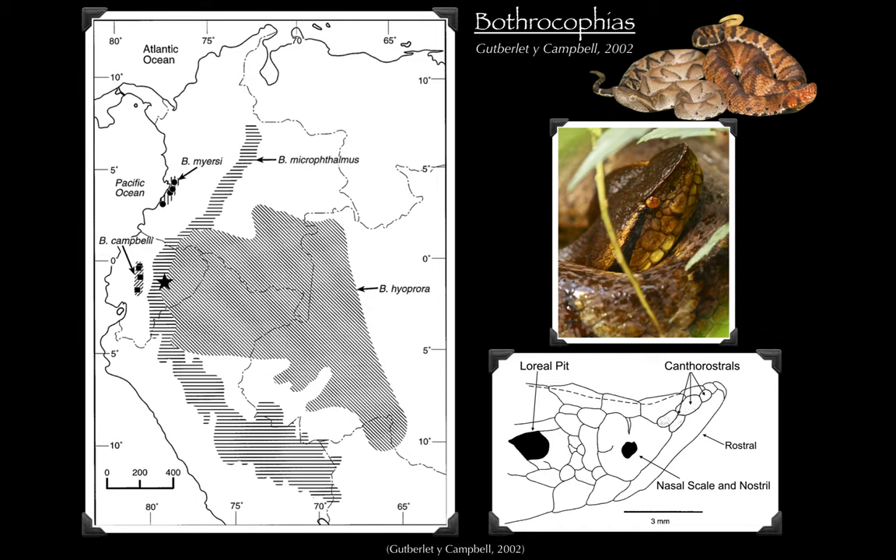Bothrochoffeus is a genus of six snakes native to South America. In Ecuador there are three species: Cambelli, and then on the eastern side of the Andes, Microphalmus and Hyoprora. These are stout-bodied terrestrial pit vipers that coil when they hunt, possibly actively hunting as well. Relatively small snakes, kind of like a tropical copperhead. Our reserve, Sumac Causai, is right at the meeting point of the ranges of Microphalmus and Hyoprora. Hyoprora is a lowland species found in the Amazon basin; Microphalmus is a highland species in the cloud forest. Sumac Causai is at 1,440 meters elevation, right where the two zones meet — a zone of sympatry where both species can be found.